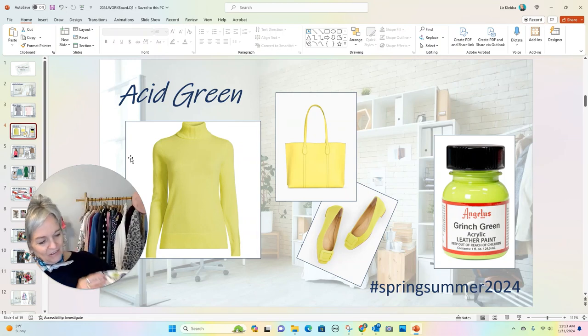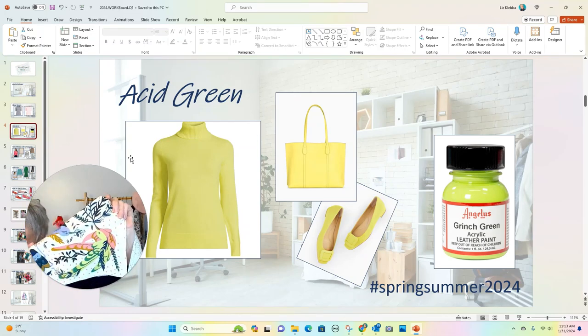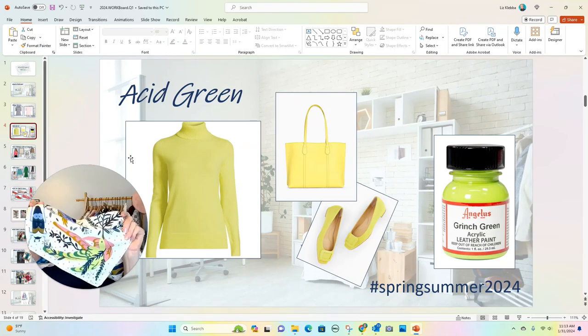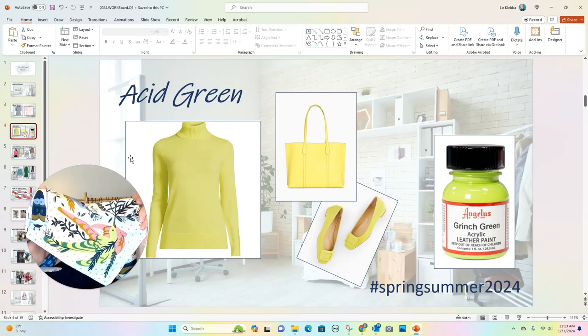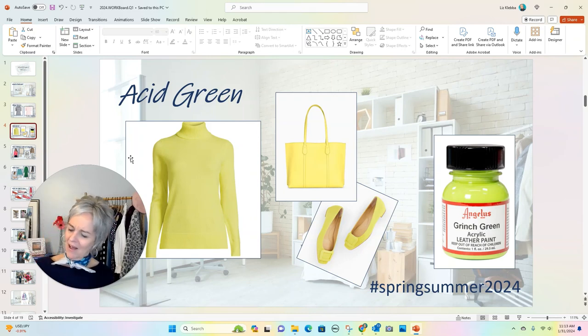I was gifted this scarf for my birthday and you can see there's that kind of acid green in the bird and elsewhere in the pattern. So I'm feeling that acid green — maybe I need to do a little Grinch green on a pair of shoes.